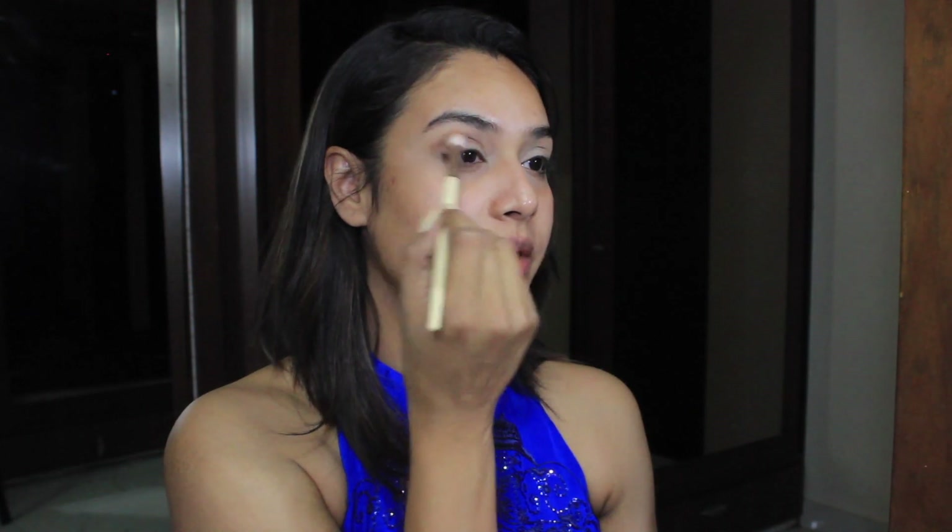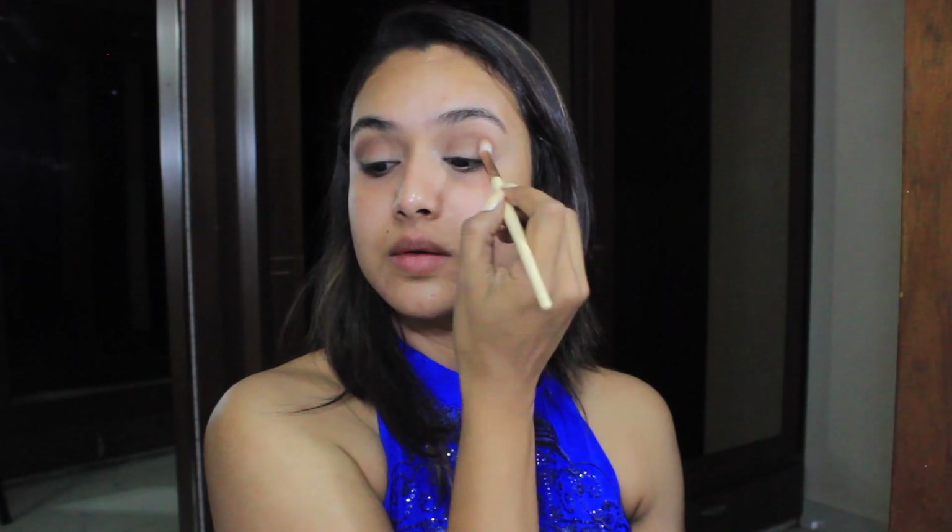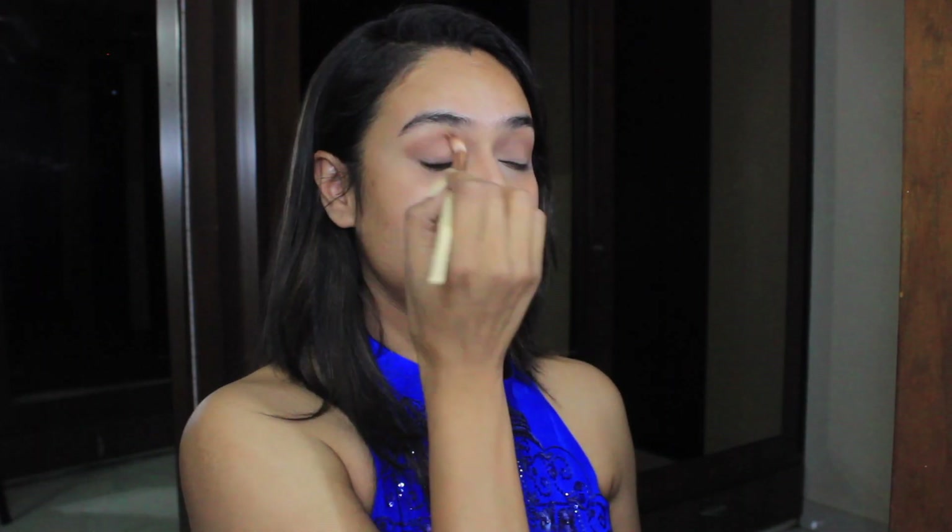I'm going to be using this dark palette to do my look and also these single eyeshadows from the brand Chameleon. I'm going to take a fluffy brush and start with a brown shade as my transition shade — just putting that in my crease and spreading it all across. Then I'm going to directly take this eyeshadow in the shade Deep Blue. I also have this shade in Royal Blue, so I'm going to mix both and apply them on my eyelids.